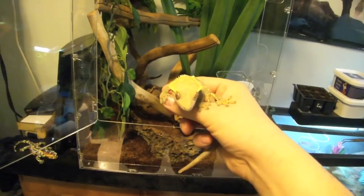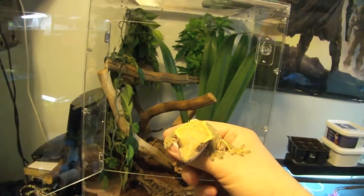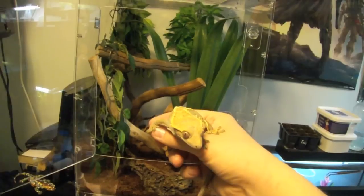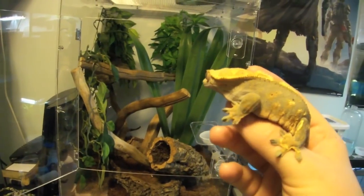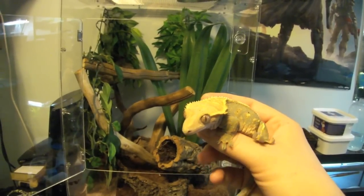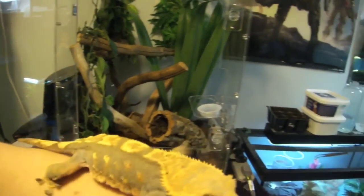Let's start off with some general info. Crested Geckos, or Correlophus ciliatus, are from New Caledonia. Their lifespan is approximately 15 to 20 years. They stay fairly small, at around 6 to 8 inches in total length. They're also very easy to care for — quite calm, quite tame, and they don't mind being handled, as you can see. This is TIG, by the way. These guys are very straightforward, amazing beginner pets. They require maybe 10 to 20 minutes of care a day, and they're awesome and rewarding. They're also a lifetime pet because they live so long.